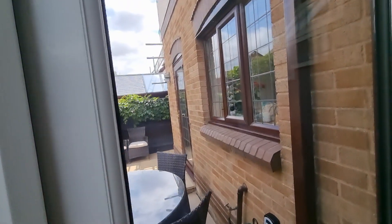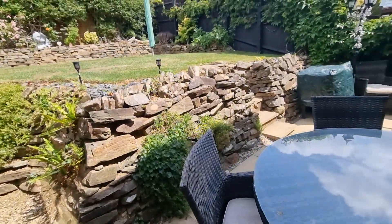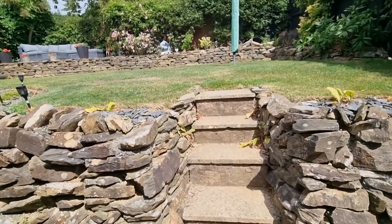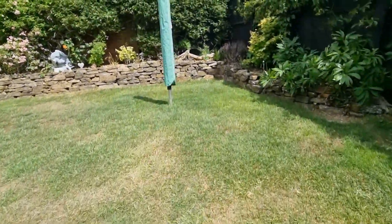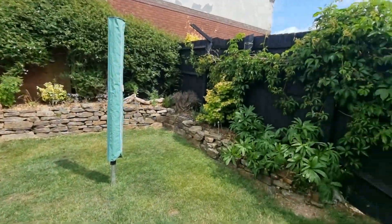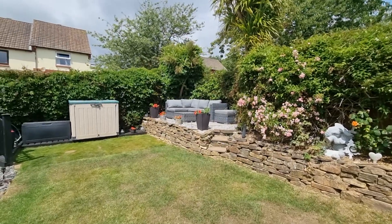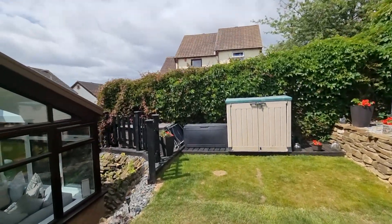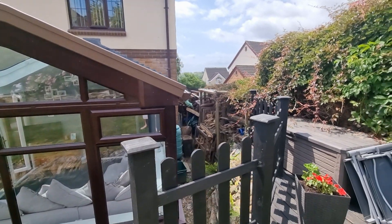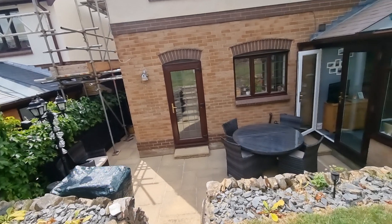Coming out through the patio doors, there's a nice patio area on a slightly lower level, with side access to the side of the property and a gateway leading out to the drive. A couple of steps up, and then at the top of the garden — it's a beautiful sunny spot — a nice and low maintenance garden, but if you're a fan of gardening there's quite a lot you could do. There's also a raised seating area over to one side, and tucked down the other side is currently a log store, but you could easily accommodate a shed or similar.